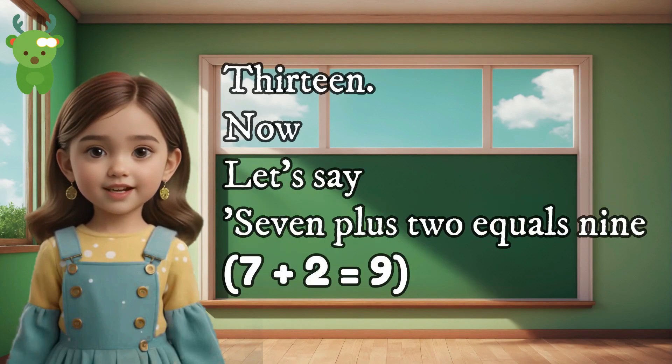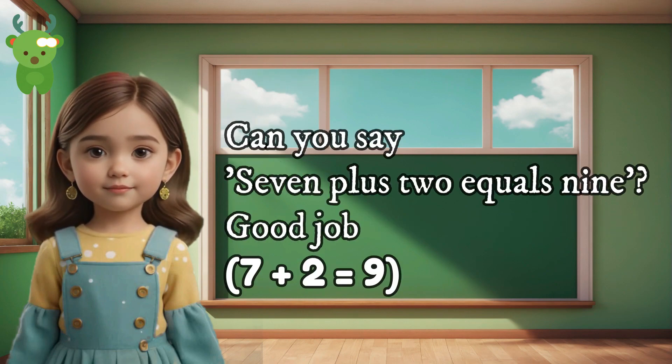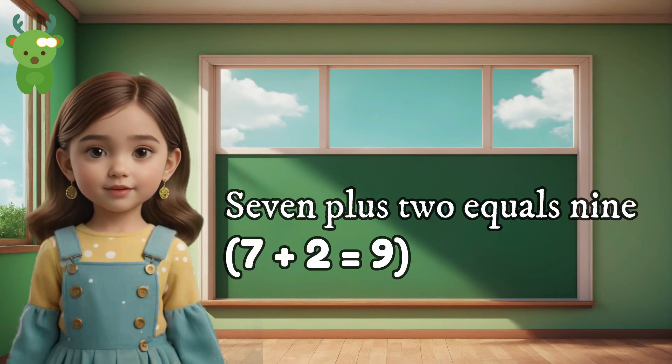13. Now let's say 7 plus 2 equals 9. Can you say 7 plus 2 equals 9? Good job. 7 plus 2 equals 9.